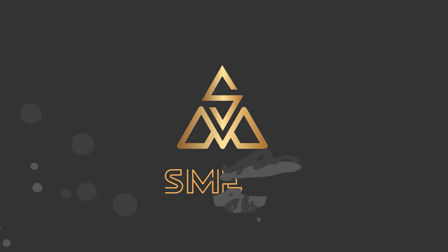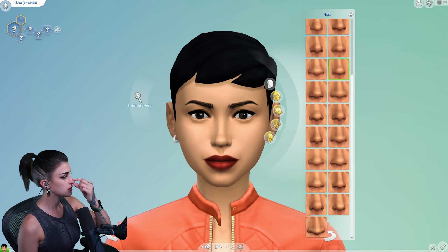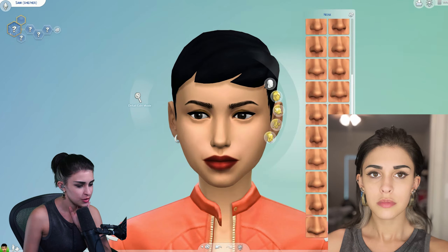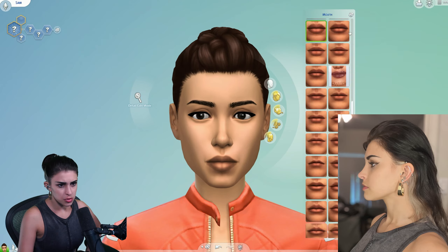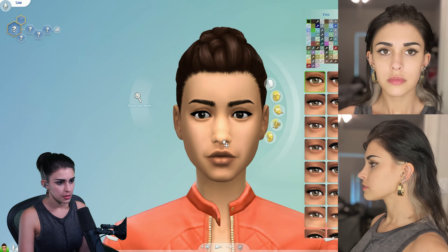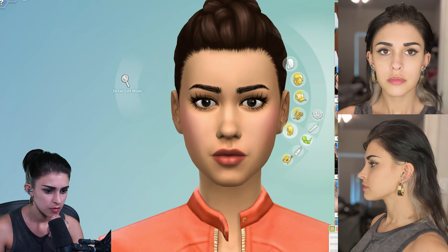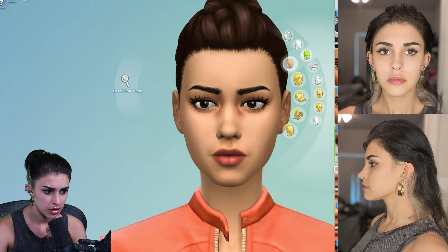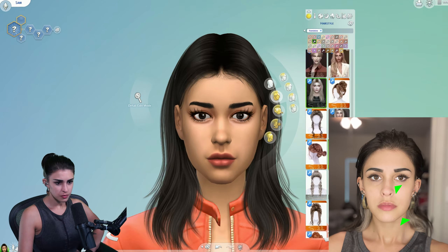Without further ado, let's get to creating a self-sim. To start my self-sim, I took a well-lit picture of my face in neutral expression facing forward and as a profile with my hair held back and out of the way. Doing this gives me a more accurate representation of my face. It's not cute, it's not social media worthy, but we're going for accuracy here. The main focal points of my face that make it unique are my nose, jaw, and lips.